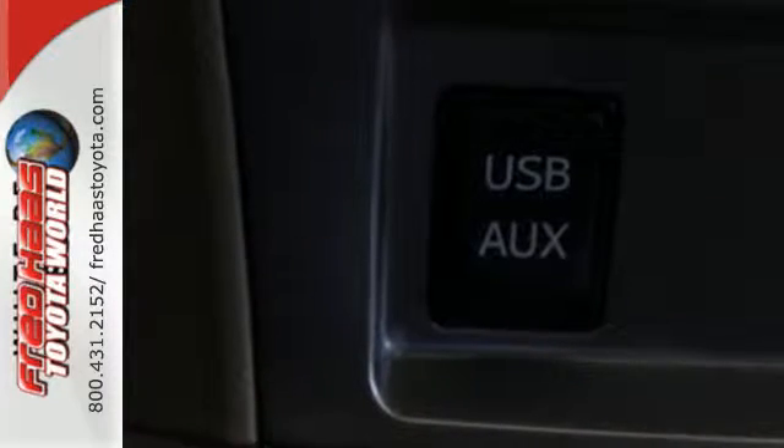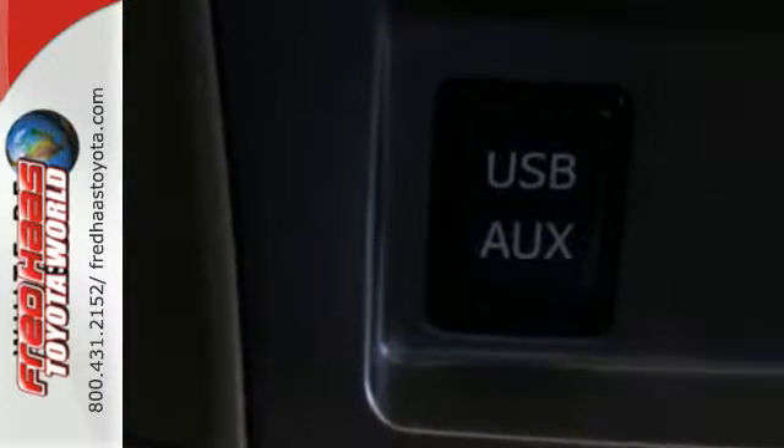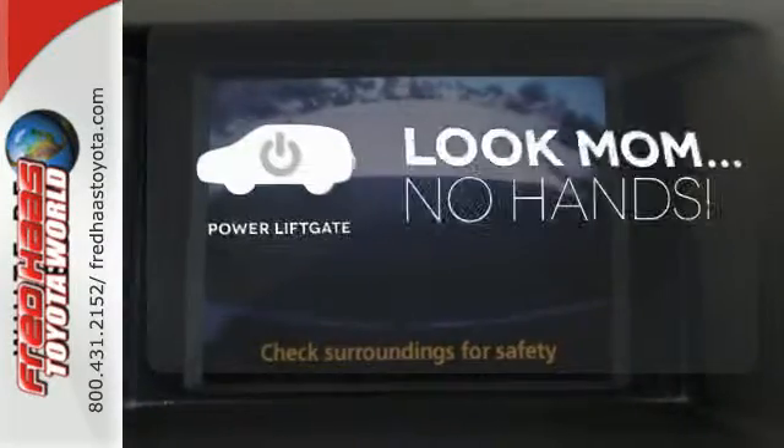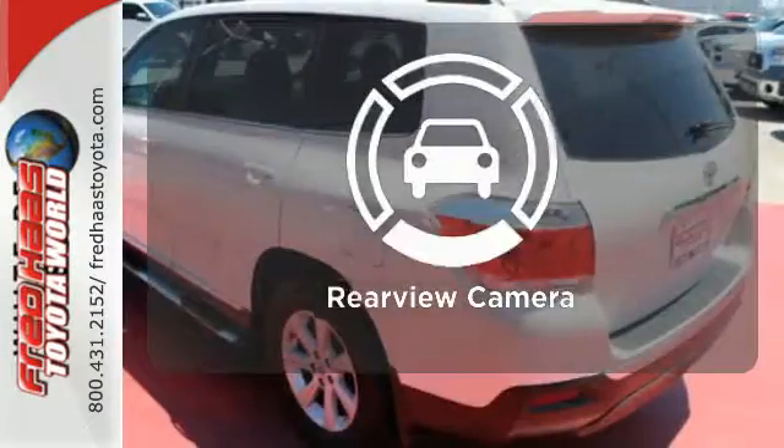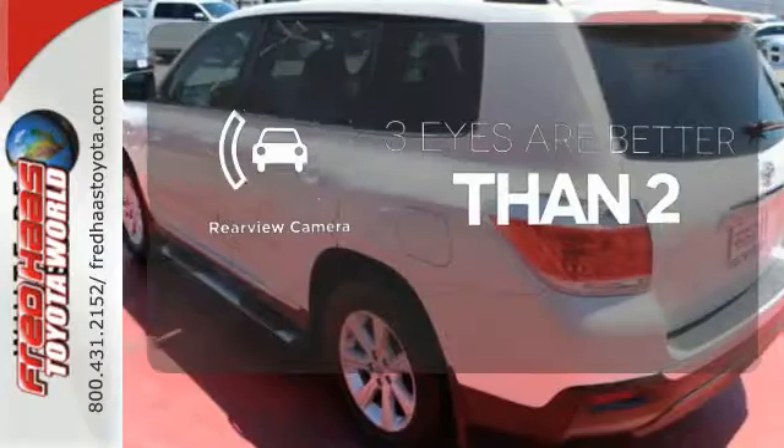Hauling passengers, cargo, or pets will be easy and safe with its front and rear stabilizer bars and anti-lock brakes. Enjoy the hands-off ease of rear door operation with the power liftgate. The backup camera gives you a clear picture of what is behind you.